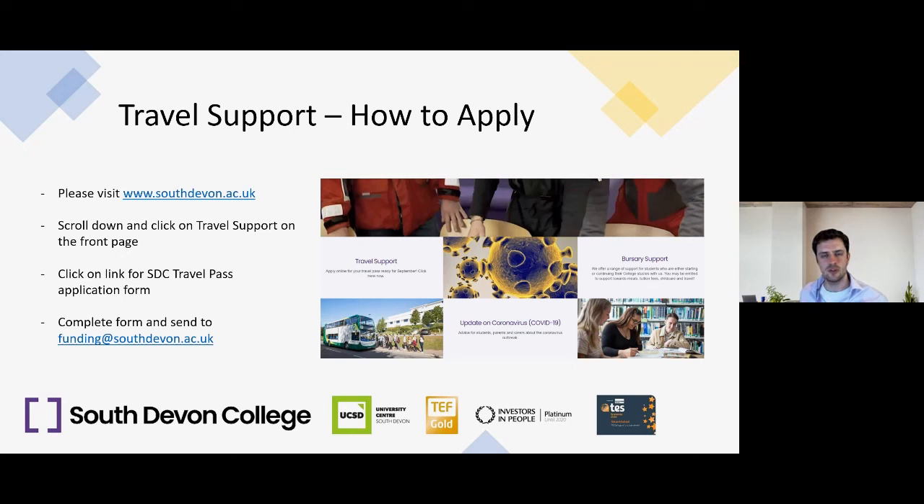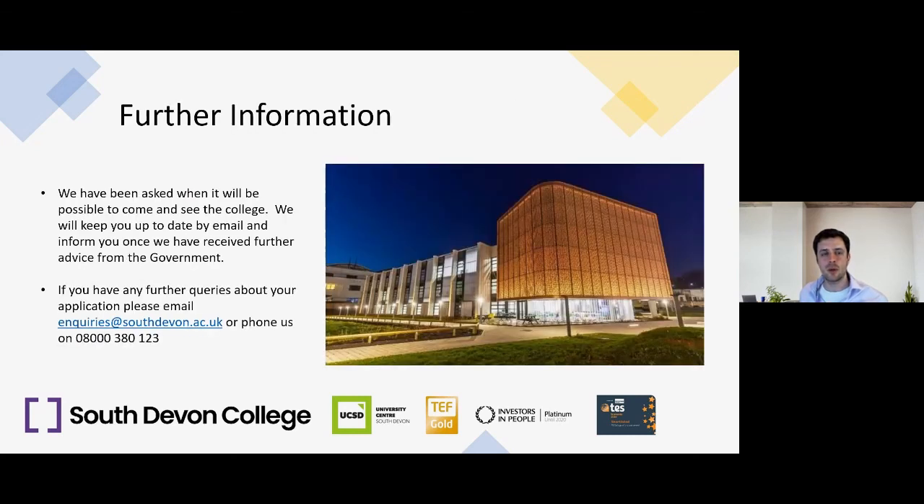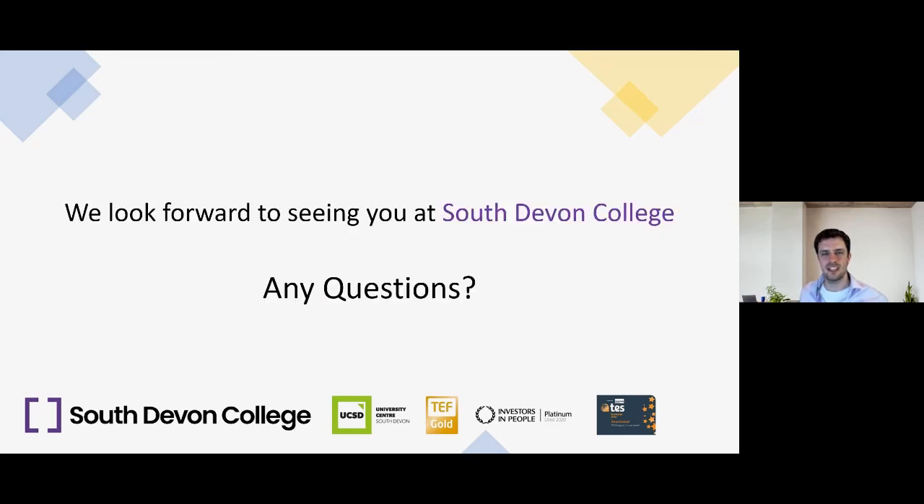We've also been asked when it will be possible to come and see us at the college — we'll keep you updated by email and inform you once we've received further advice from the government about when this will be possible. For any further queries about your application or South Devon College in general, email enquiries@southdevon.ac.uk or phone 08000 380 123. We look forward to seeing you at South Devon College.